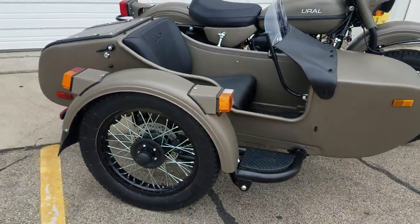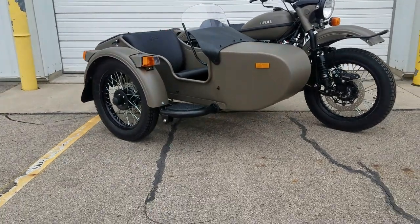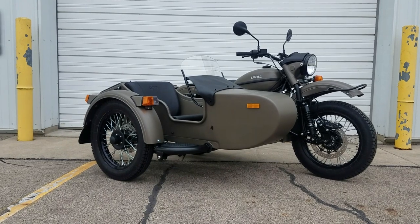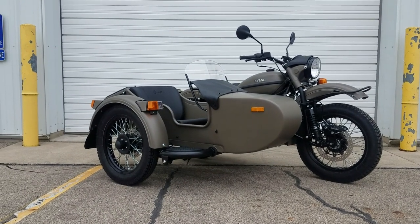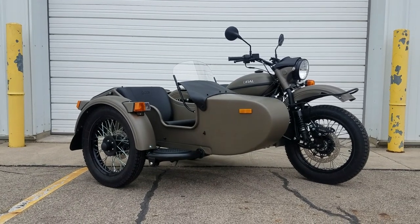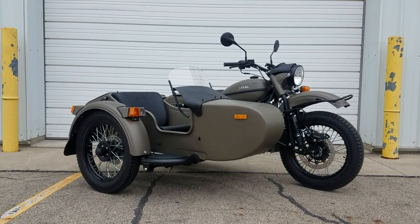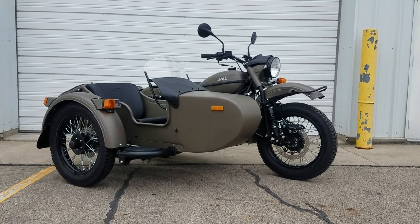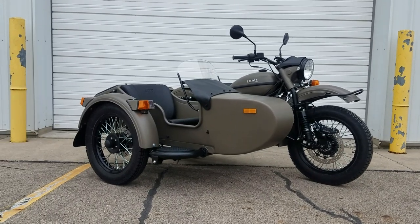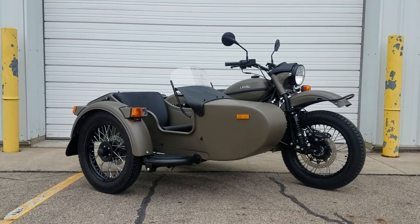Again, this is the 2020 Ural CT, entry-level, single-wheel-drive, olive drab color with silver engine. We've sold a lot of them in this color — some folks like the drab colors because it makes it look like a really old-school motorcycle, while others prefer gloss. You have a Brembo front disc brake, Brembo sidecar brake, and then a Haze braking system on the rear.